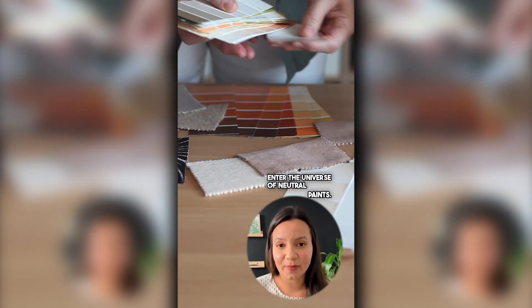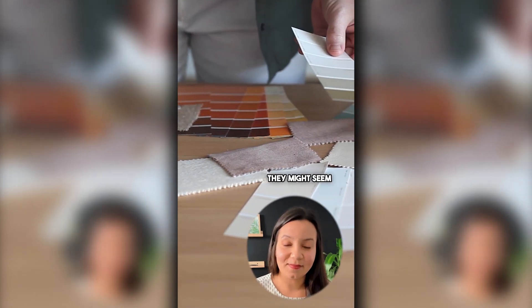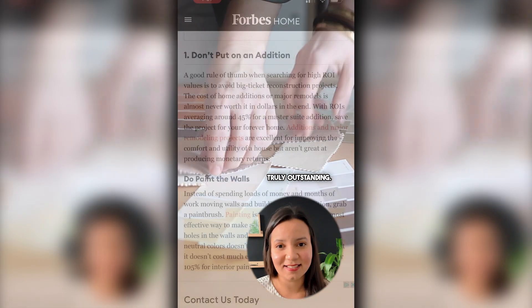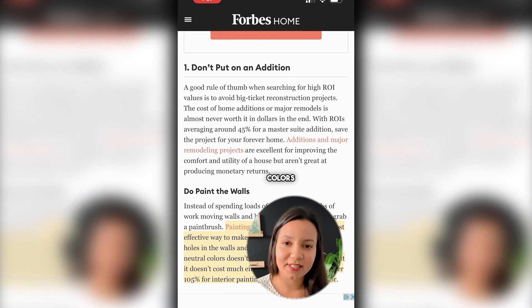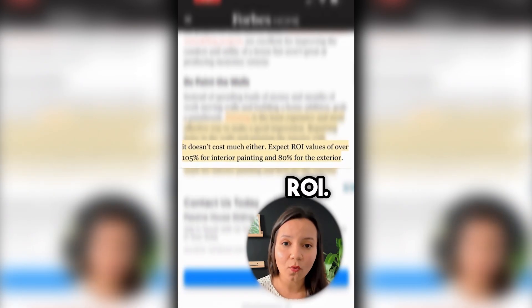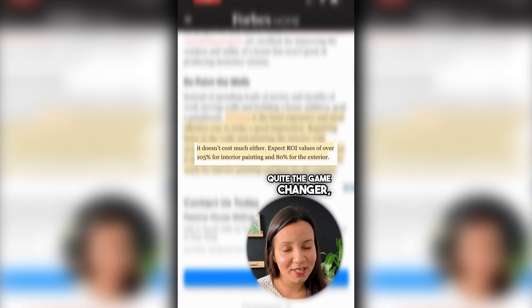Now let's switch gears. Enter the universe of neutral paints. They might seem simple, but their ROI is truly outstanding. Opting for neutral colors can yield an impressive 105% ROI. Quite a game changer, right?